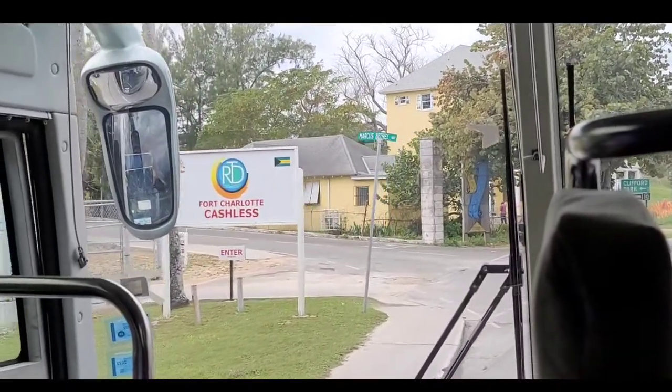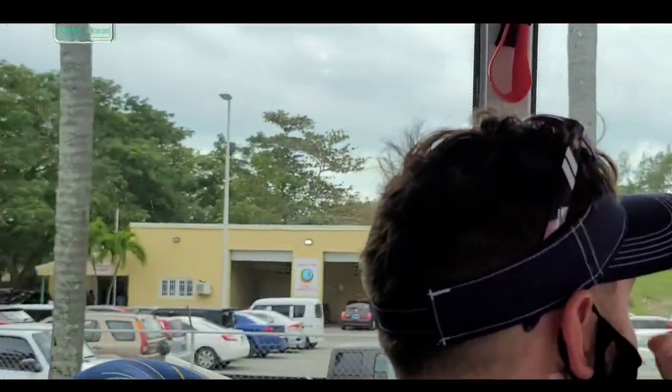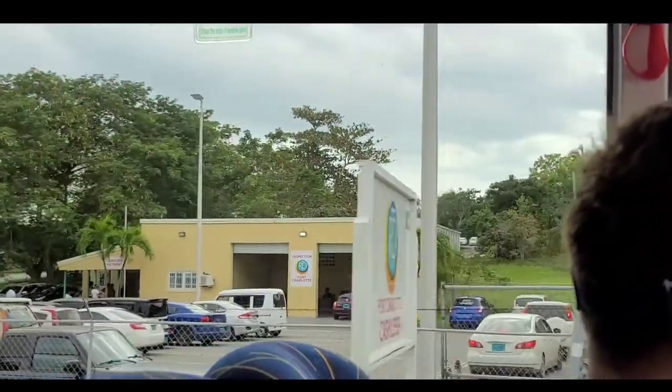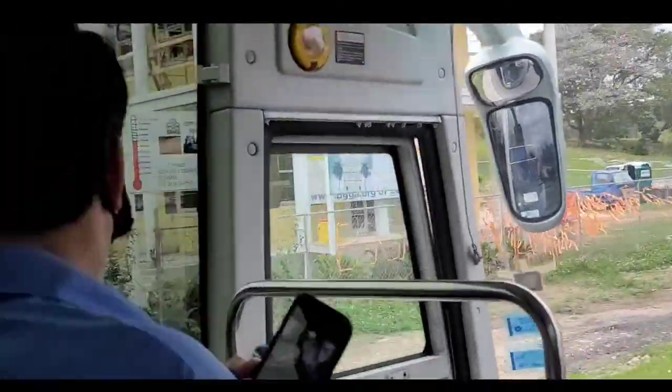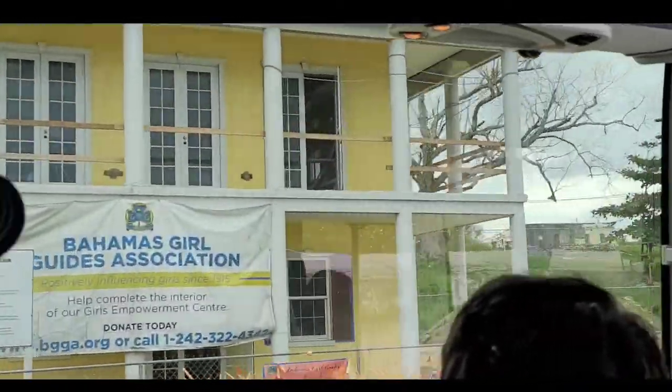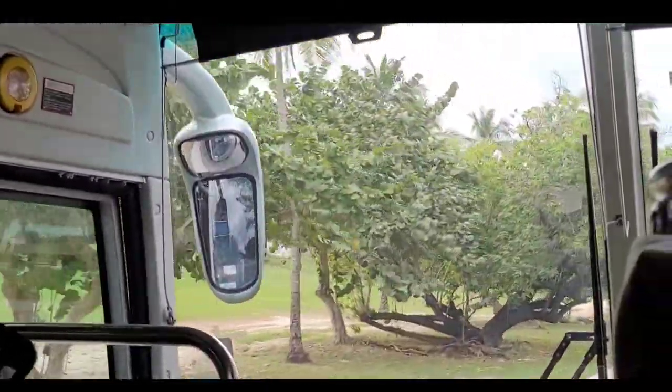By appointment only. Technology has changed the game in this country. There's a new building they're trying to complete right now — a three-story building. We also have right here at Clifford Park, named after Clifford Dollar. This is where we celebrate Independence Day, July 10th, 1973, and this is where we do it every year.